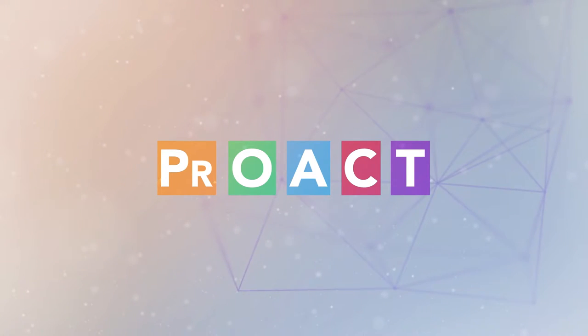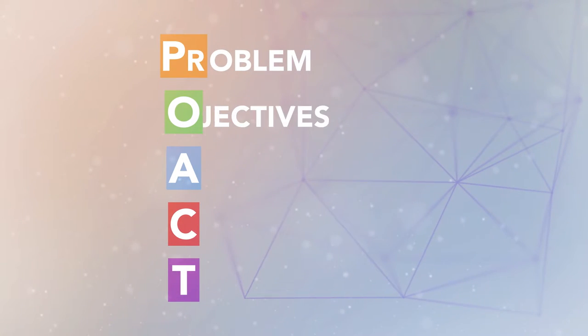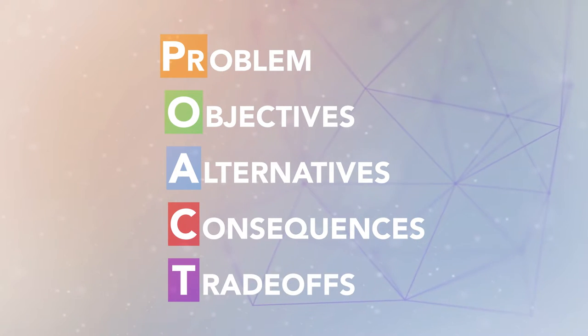I'm going to describe one model of decision-making that's based on values-focused thinking. We use a model we call PROACT. It stands for the steps of the decision-making process: Problem, Objectives, Alternatives, Consequences, and Trade-offs.